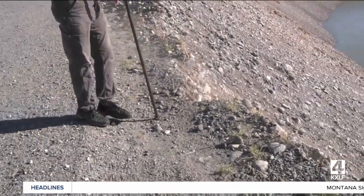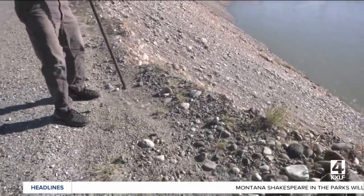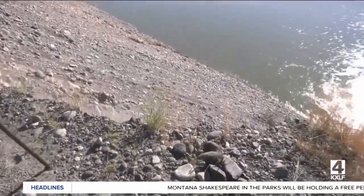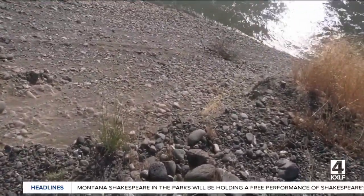You showed me a demonstration here, and we'll show that clip video while we're talking about this — simply the vibration of you pounding on the ground sloughing this bank off. What would that be like with somebody pulling a boat trailer up here?